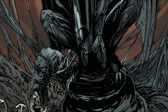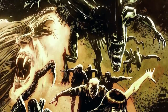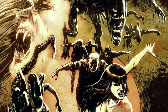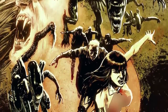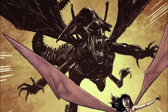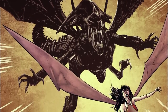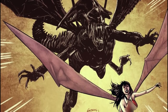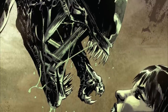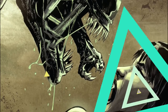Vampire Xenomorph Origins. This crossover might be unheard of, and to some, it may even seem unlikely. But Aliens and Vampires surprisingly make for a great story when put together. Alien/Vampirella is a six-issue limited crossover comic book series published by Dynamite Entertainment and Dark Horse Comics in 2015 and 2016.